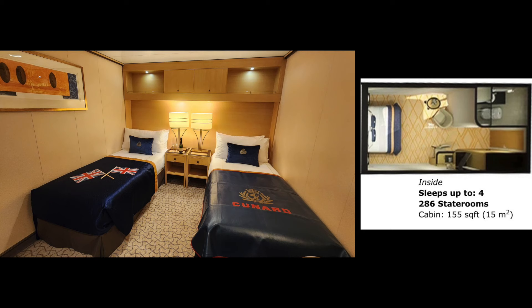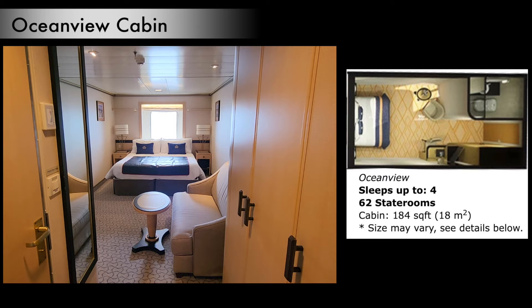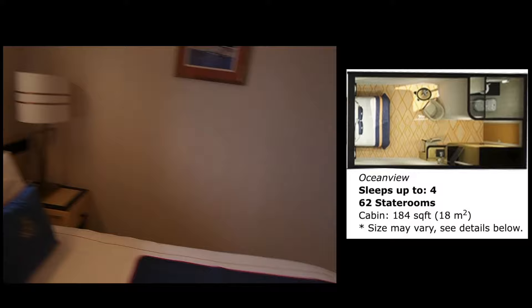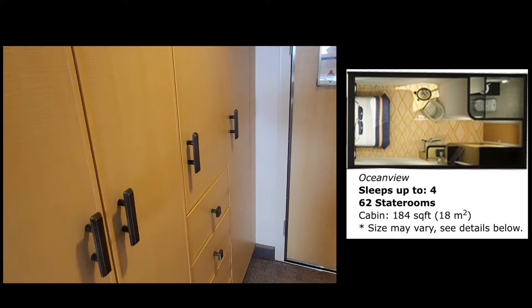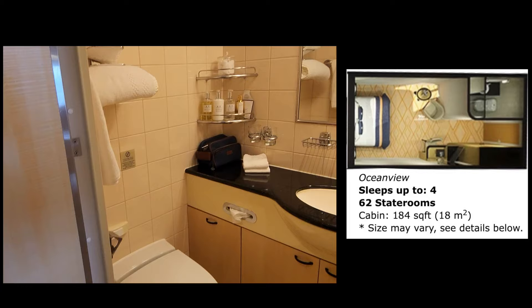Next cabin up is the ocean view. In our example cruise, the price has moved up from £839 to £1,099 — that's an extra 31%. So what does that get you? Here is the floor plan and images. There's a slight step up in cabin size to 180 square feet. You get similar decor to the inside cabin, and you get a window. You also get a double sofa and fairly ample wardrobe space, all things considered. The bathroom is very similar to the inside cabin.